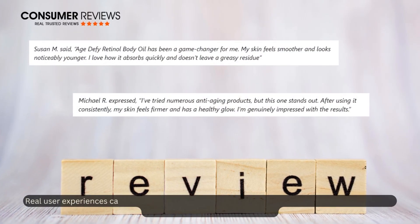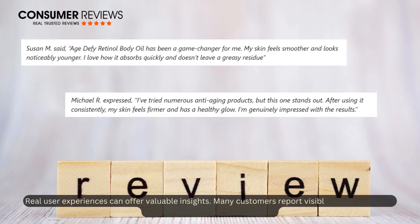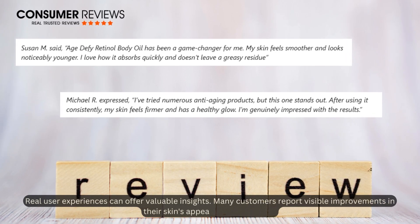Real user experiences can offer valuable insights. Many customers report visible improvements in their skin's appearance and texture.